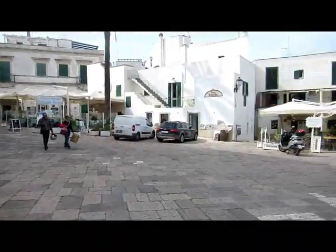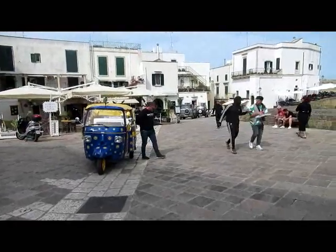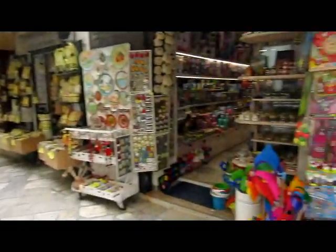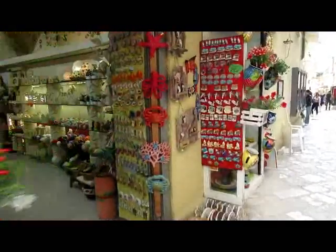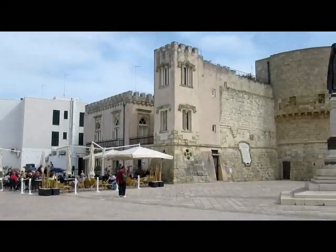And this is the old part of Otranto. Looking at my watch — my goodness me, it's beer o'clock. Cheers! This is definitely more touristy. Well, I think I can safely say the Adriatic is as cold as the Med — it's a refreshing 16 to 17 degrees.